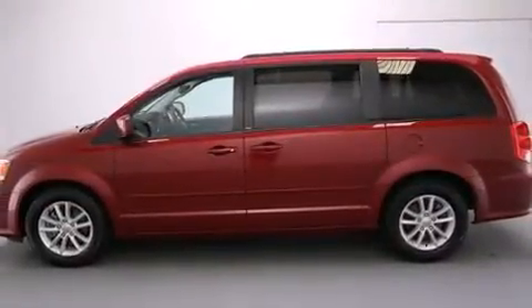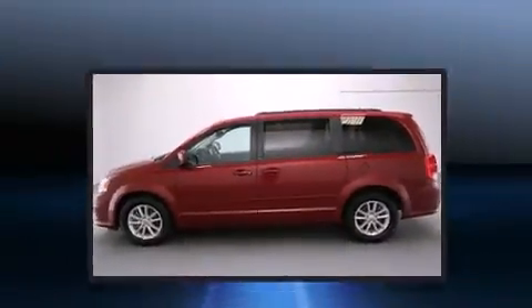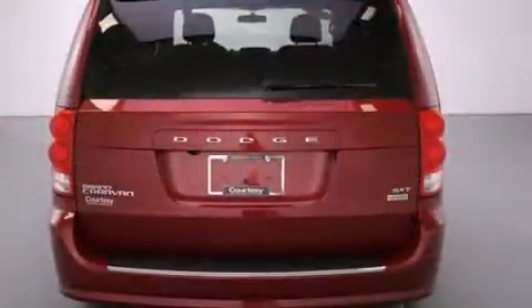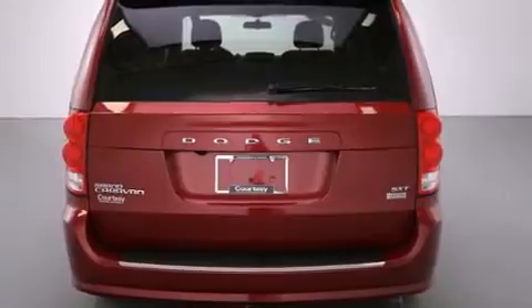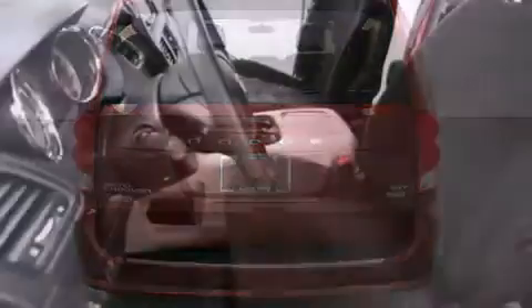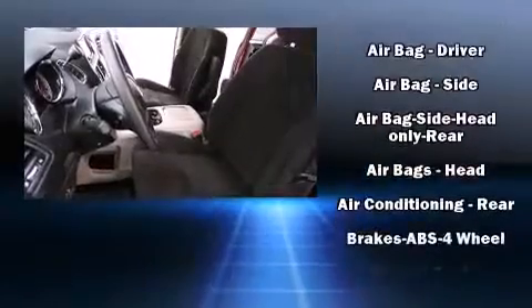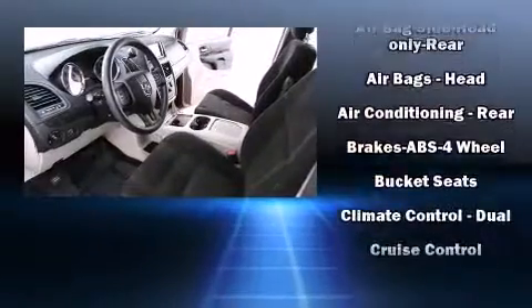Storage solutions are integrated throughout the interior, demonstrating thoughtful attention to detail. Passengers in the third row enjoy seat back reclining functionality, providing an extra level of comfort and convenience. Premium sound is delivered through six speakers, giving you and your passengers a sensational audio experience.